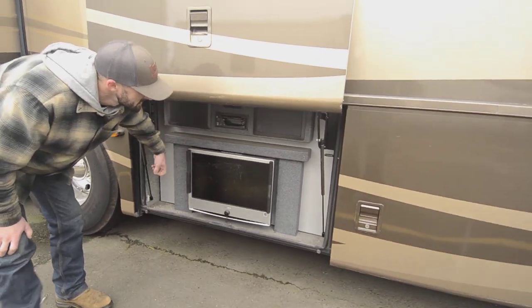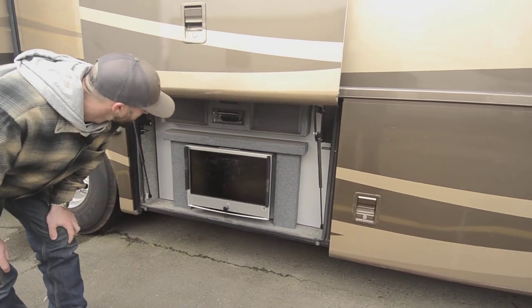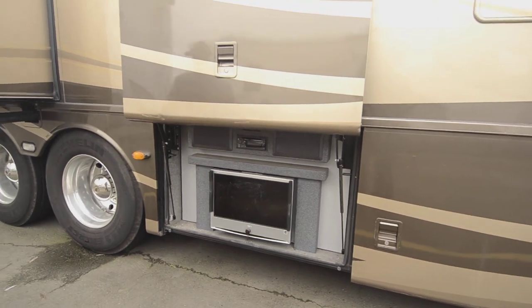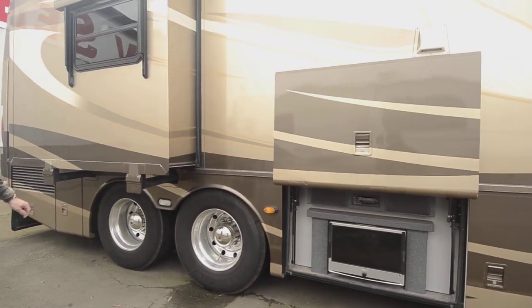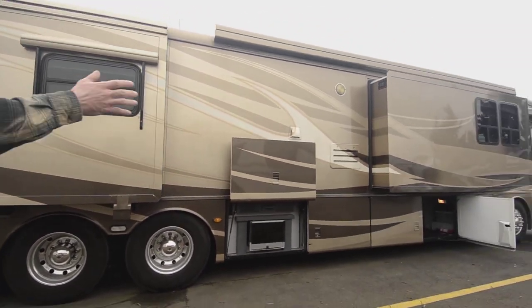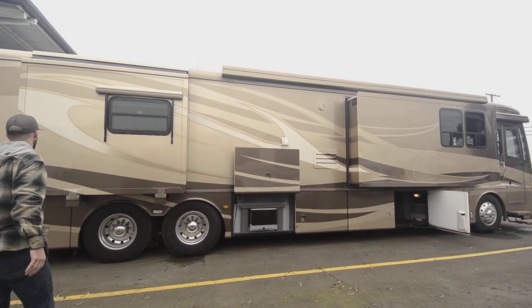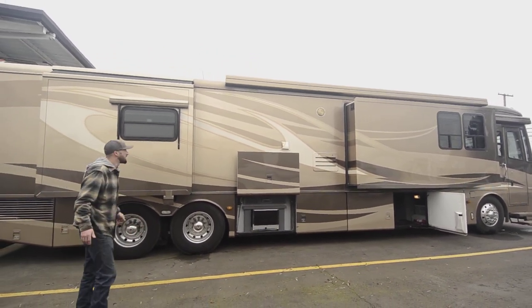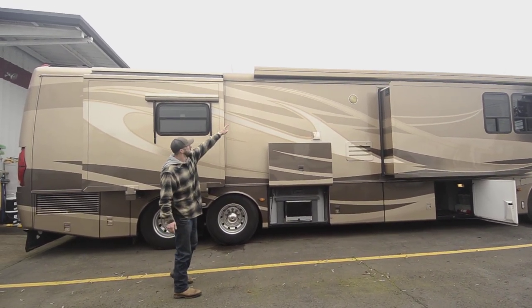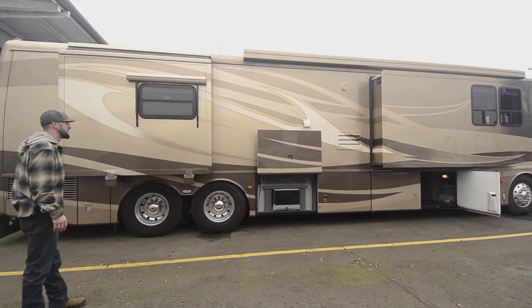Even out here, you can see the quality — it's like a Corian-type finish on your outside TV area. Most rigs don't even use that on the inside, and this one uses it on the outside. We've got some newer Michelins on here. This is a four-slide unit. Step back and take a look at the whole thing — it's straight, no delamination, no checking, beautiful paint. Damn near perfect. Big box awning up top comes out probably 10-12 feet, and window awnings all the way around.